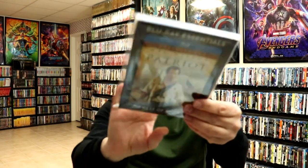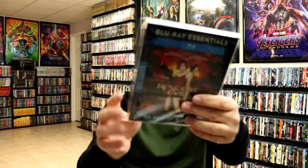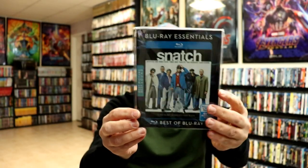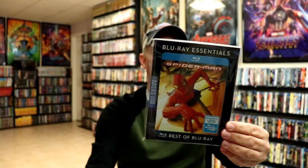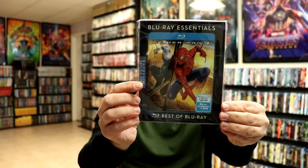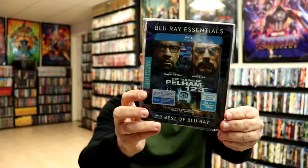Men in Black, The Patriot, Resident Evil, Snatch, Spider-Man, Spider-Man 2, Spider-Man 3, Starship Troopers, and The Taking of Pelham 1 2 3.